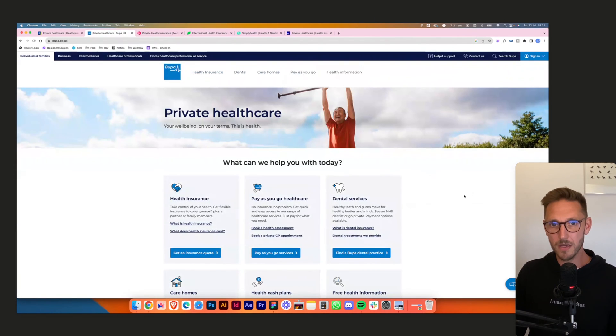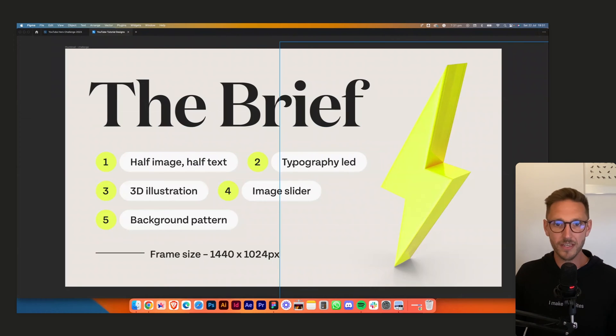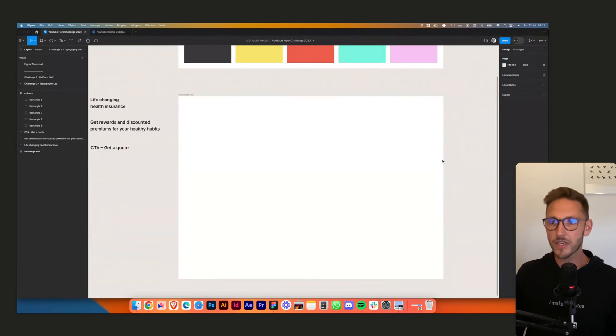Bupa is really aimed at middle-aged, older people. Just so busy — look how many things are happening here. A lot of them do have a 'call us free on this number,' which is good. So we're going to try and go typography-led and aim at a younger audience.